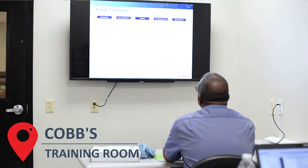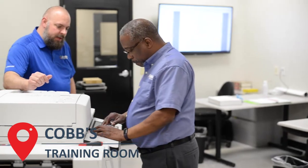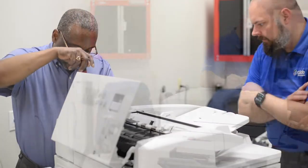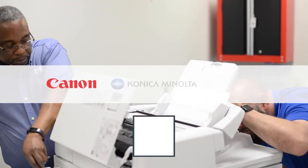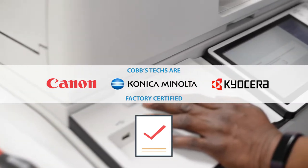We leverage our experience to help each other, but Cobb as a whole believes in investing in its employees, which is why we created our in-house training facility. Some of these training sessions are done online, but here in the training room we have a hands-on approach that ensures our technicians have a firm grasp on these skills. Our service technicians are Canon, Konica Minolta, and Kyocera factory certified, and we regularly implement additional training and certification courses to keep their skills sharp and up-to-date.